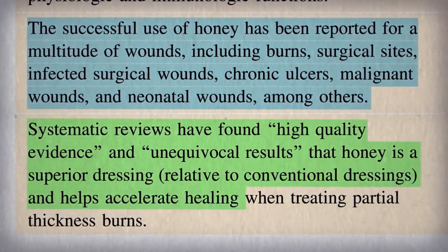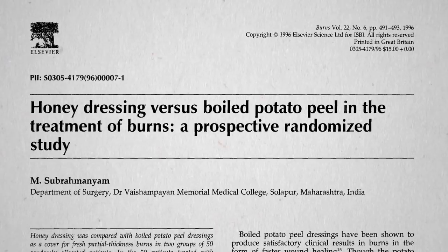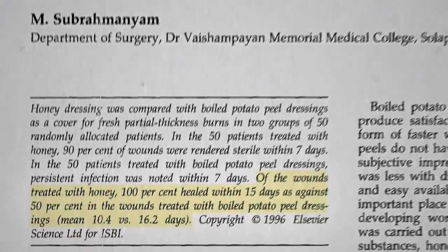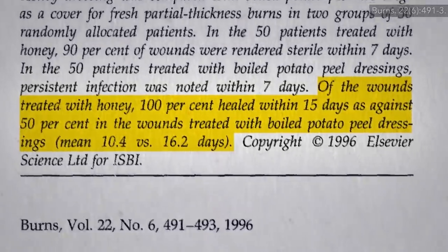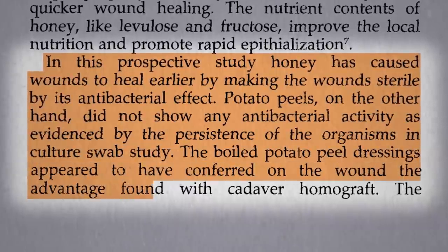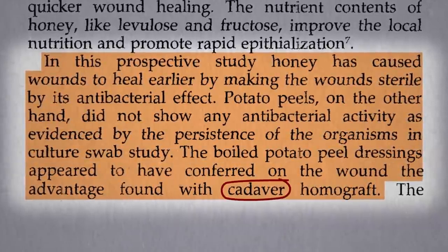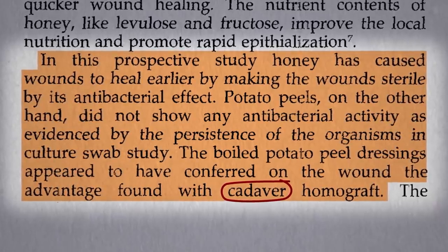But compared to what? Compared to a boiled potato peel? I'm not making that up. Apparently honey works about twice as good as boiled potato peel dressings, perhaps because of an antibacterial effect, whereas the potato peels only seem to kind of cover things up — like slapping on cadaver skin. Maybe I'll stick to the potatoes.